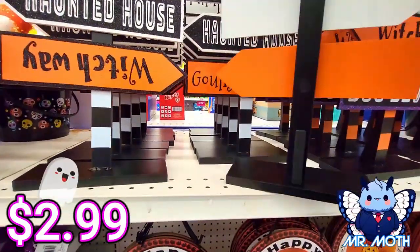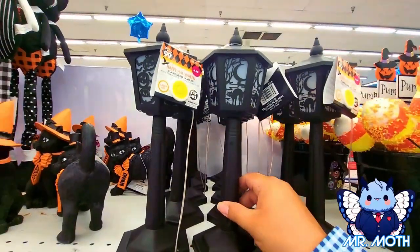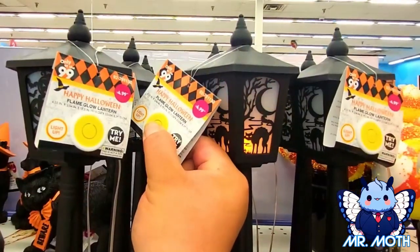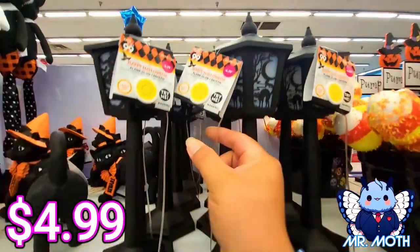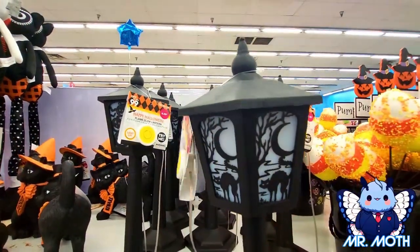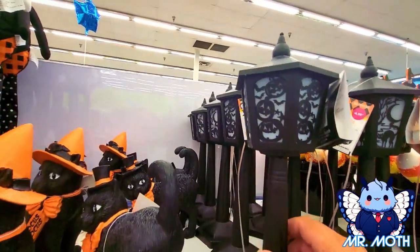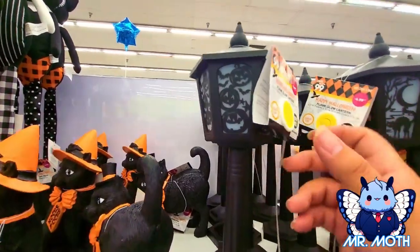This one is 2.99 as well. Now we got these kind of lantern-looking things. Let's see if it'll glow — oh yeah, there's like a flickering effect. This one right here is 4.99, really cool design. I like it. This one's the same but it has a jack-o-lantern bat design, also 4.99.